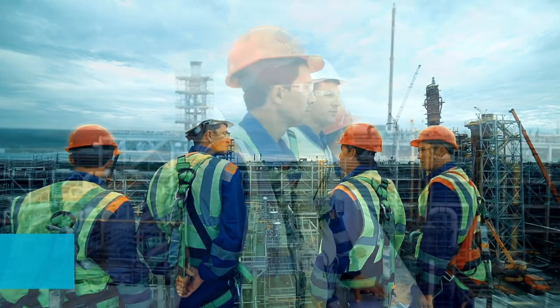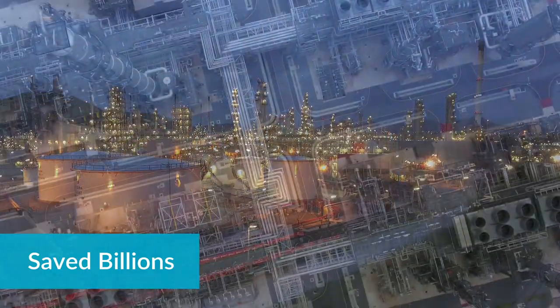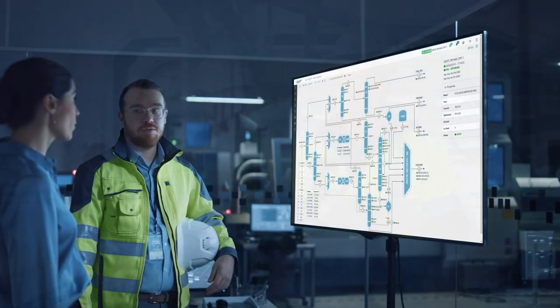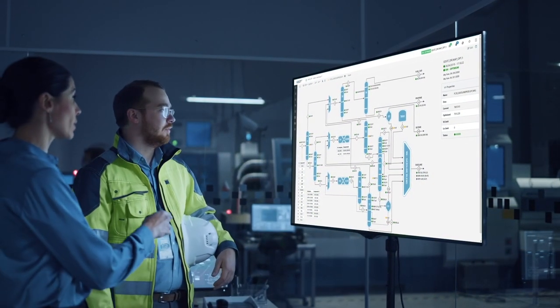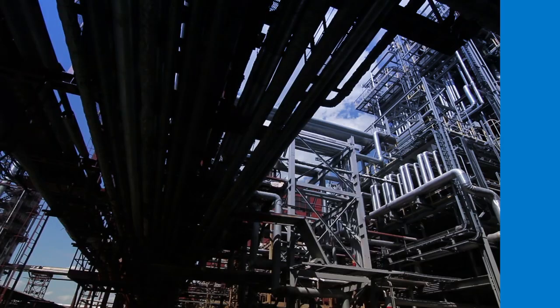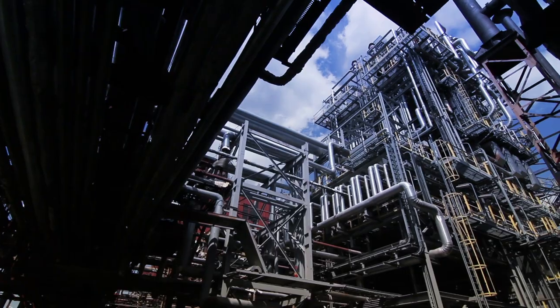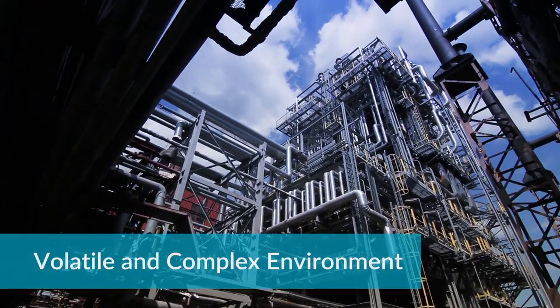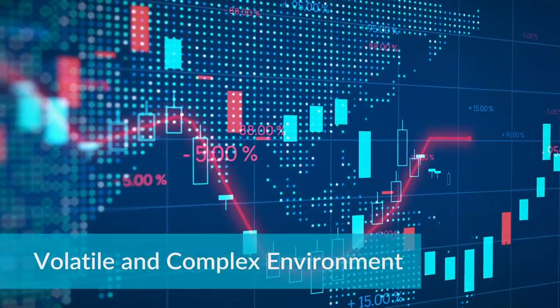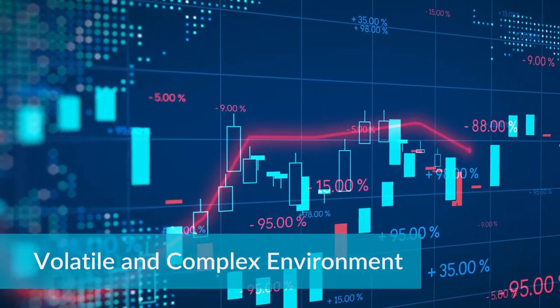Refineries worldwide have saved billions of dollars optimizing their production and petroleum supply chains. However, more opportunities still exist, some by solving operational issues and others by closing the gaps between planning, scheduling, and operations. Today's global market continues to challenge planners and schedulers to optimize operations. Volatile prices and demand impact feedstock and product selection, while opportunities available in trading require more agile decision making.